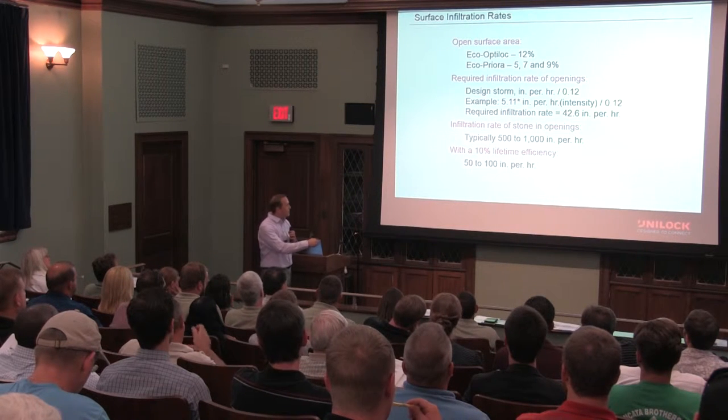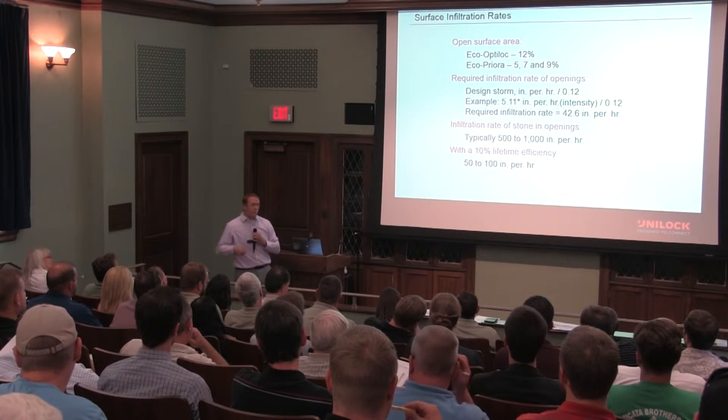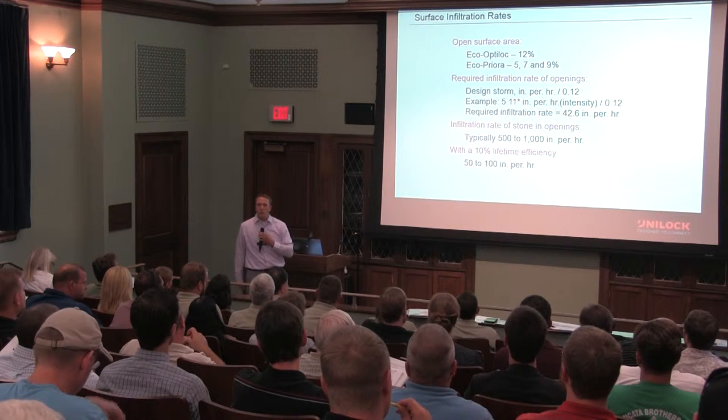We factor 10% efficiency — factoring in sediment getting into those voids and lack of maintenance over time — and we're still achieving rates that are going to keep up with the most severe storms.